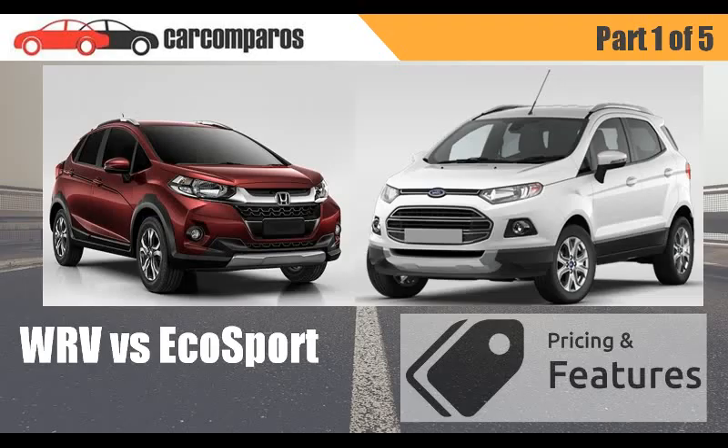Welcome to Gargomperos. Today we'll be comparing the Honda WR-V vs the Ford EcoSport.